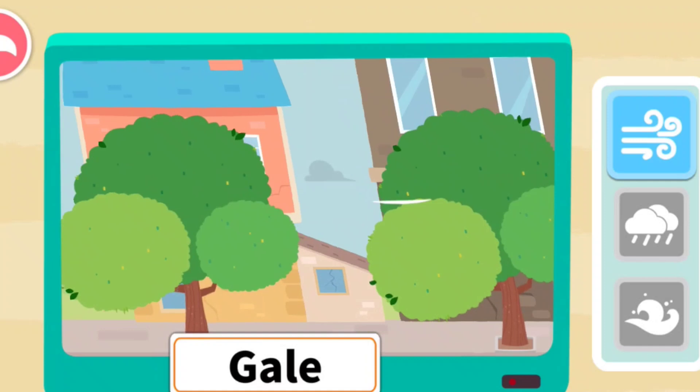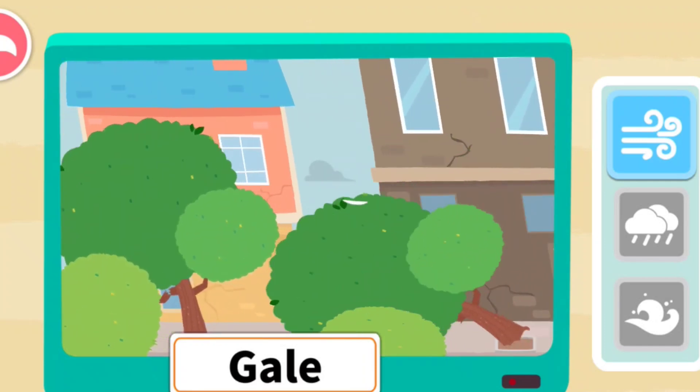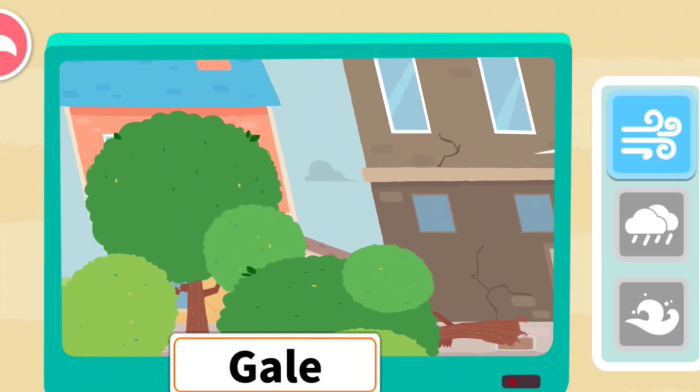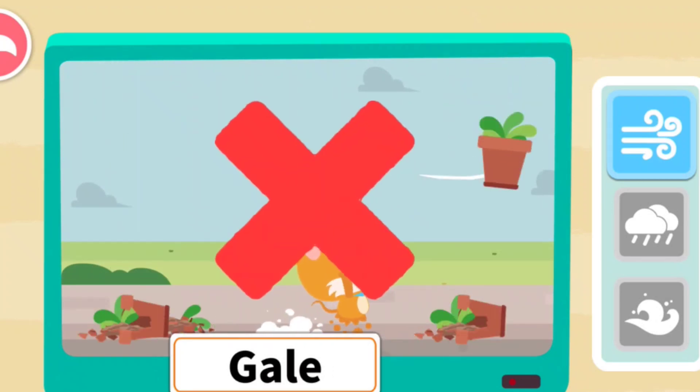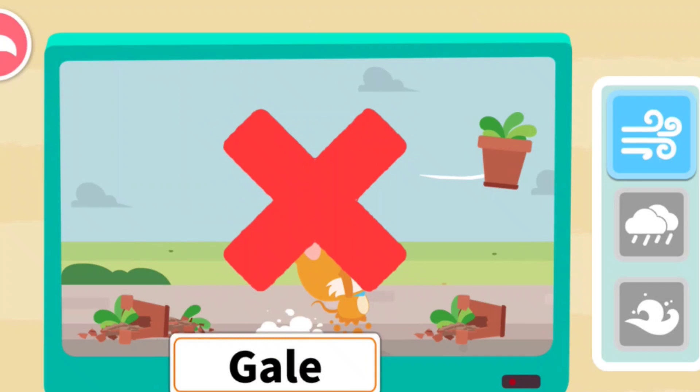During a hurricane, the gale will blow down trees on the street. Gale can also blow off flowerpots upstairs, which may cause pedestrians to be injured.